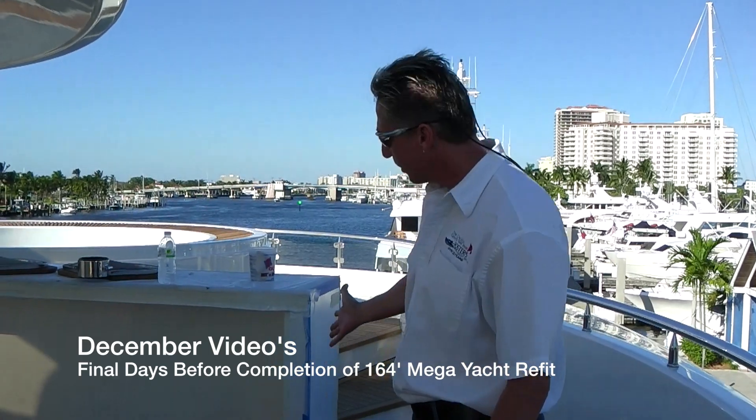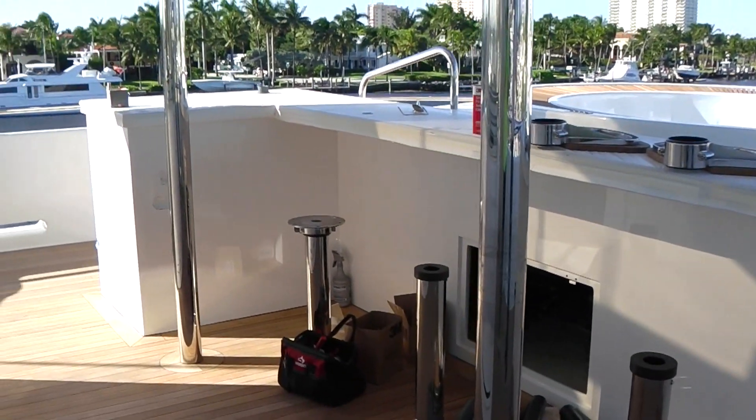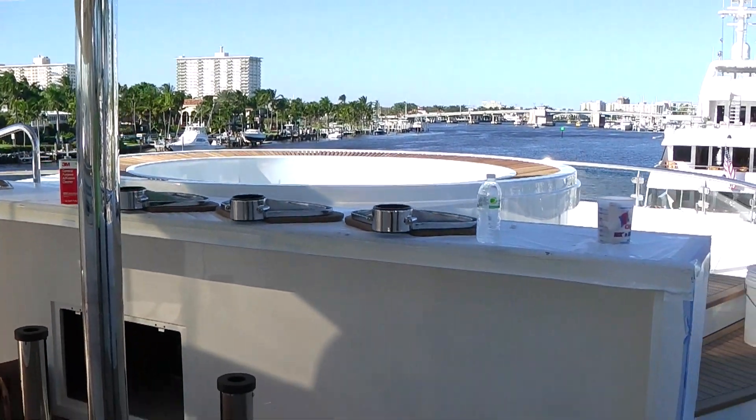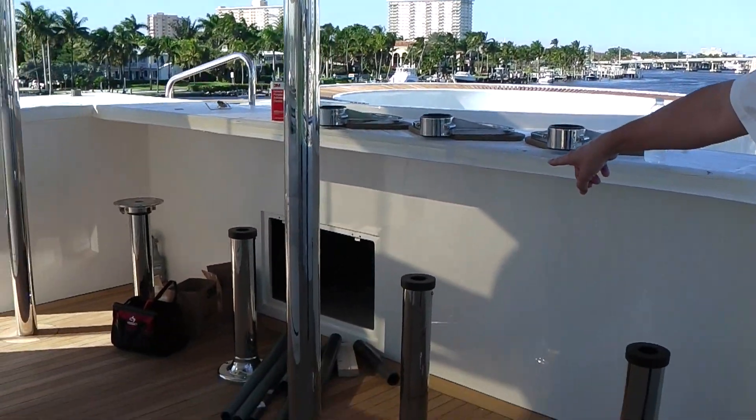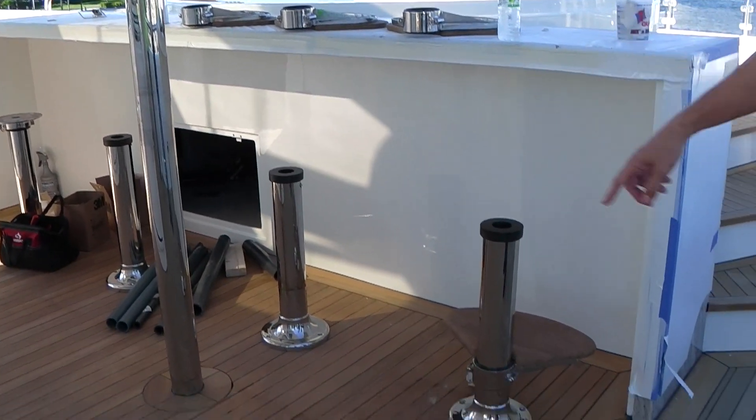If you follow me here, you can see the L-shaped bar, the dumbwaiter, and the hot tub. There are a few touch-ups and some final hookups remaining. We've hooked up all the pumps and systems — the electric was done in the jacuzzi. Here's the bar, and now the pedestals are going in with the teak.